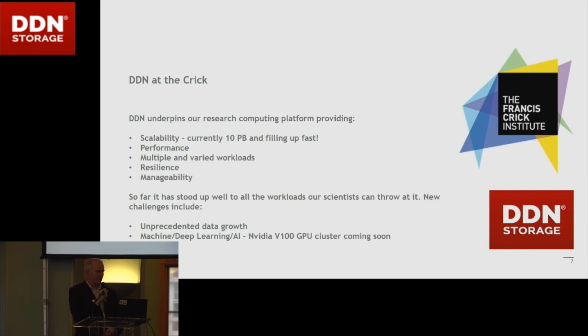In terms of challenges looking ahead, data growth is one of our big ones — we're looking at archiving at the moment and will need to do that quite soon because we're going to run out of space otherwise. There's also machine learning at the Crick already, but there will be a lot more — we're putting in a big GPU cluster and are signing the contract today. Machine learning and deep learning are being increasingly used across very wide areas of research, so that's going to be a much bigger thing for us. Anyway, thank you — I'm going to hand over to Michael.